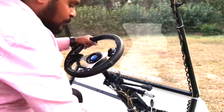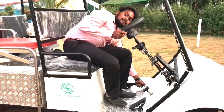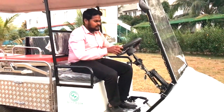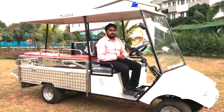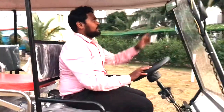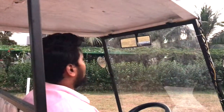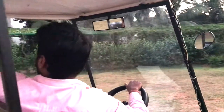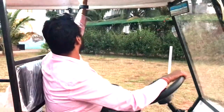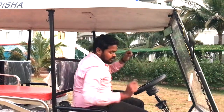You have your foot-operated pedals: the throttle pedal, the brake, and on the left side your parking brake. That covers the driver-side features. You also have the IRVM — the internal rear-view mirror — which you can adjust for a good view of what's behind, and the ORVM which is manually adjustable. There's also a small roof-mounted lamp for a clear view of the surroundings.